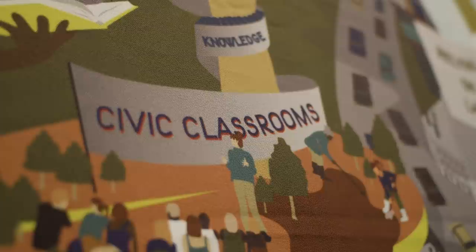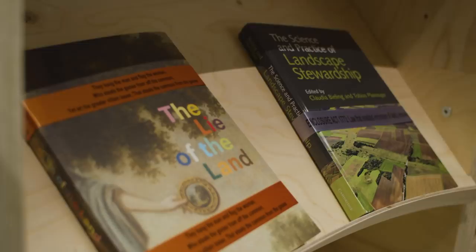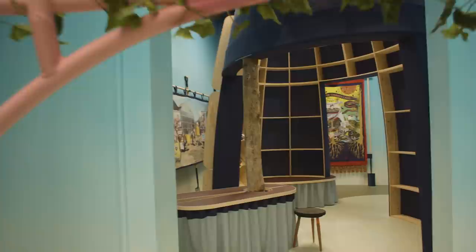Jane Jacobs was someone we quoted in our original competition entry. She said that cities should be something for everybody, only when and only because they're designed by everybody. So the exhibition is giving the visitor the tools and the agency to understand how they can start to take ownership of their own spaces and lands. If there's a piece of land near you that you'd like to start to utilise and make work harder for your community, how do you actually go about doing that?